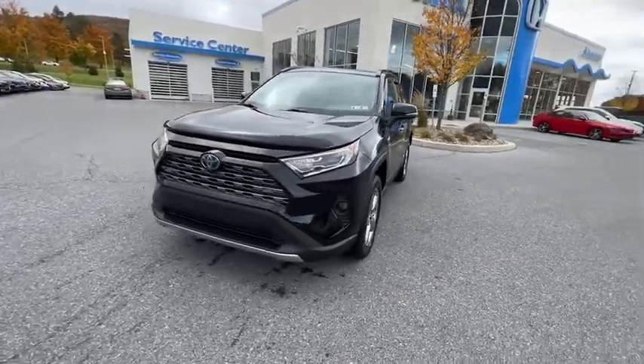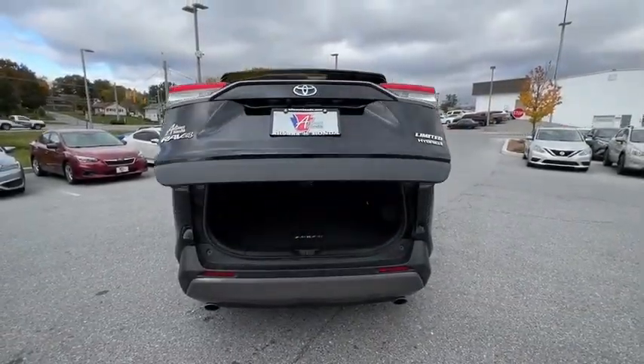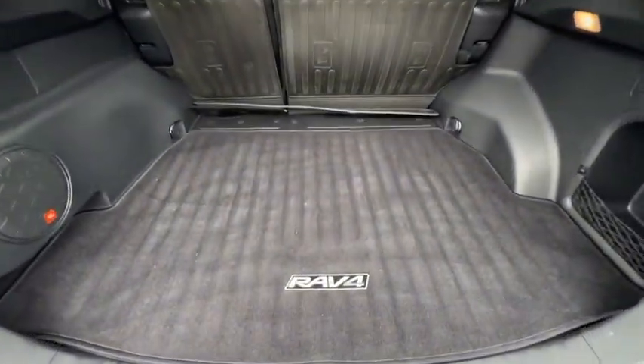Power liftgate, navigation system, traction control, dual airbags, alloy wheels, power steering, four-wheel disc brakes, electronic stability control, fog lights.